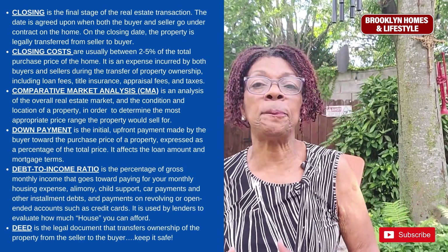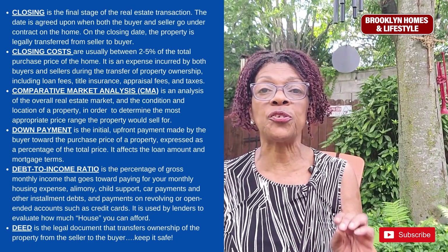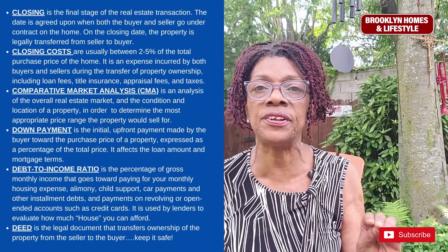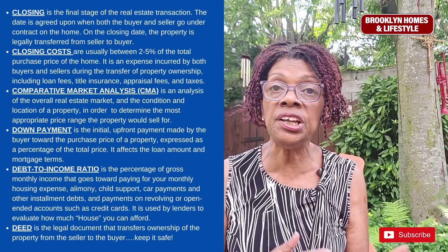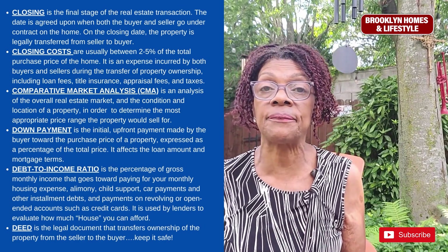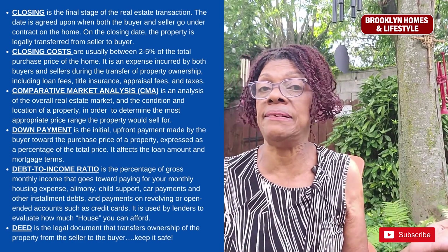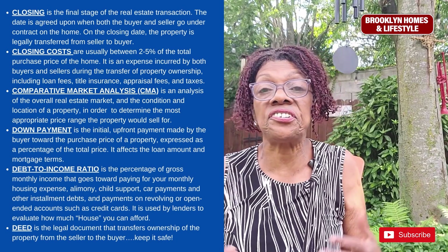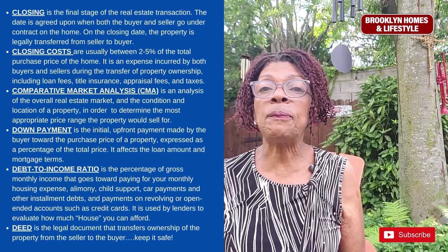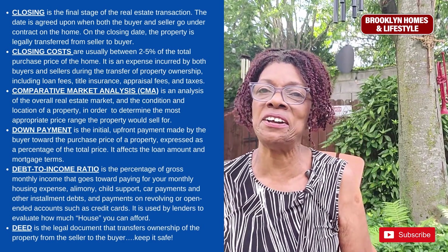The debt-to-income ratio is the percentage of gross monthly income that goes towards paying for your monthly housing expense, alimony, child support, car payments, other installment debts, and payments on revolving or open-ended accounts such as credit cards. It is used by the lender to evaluate how much house you can actually afford.